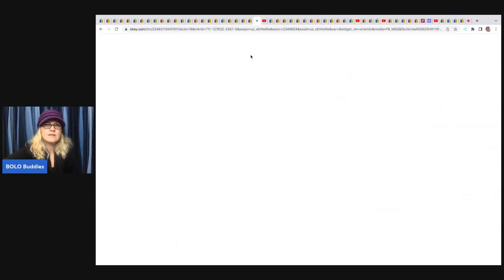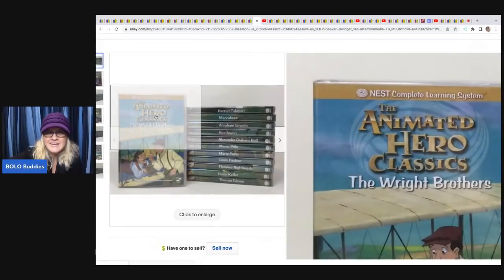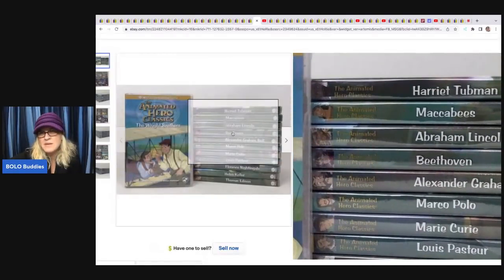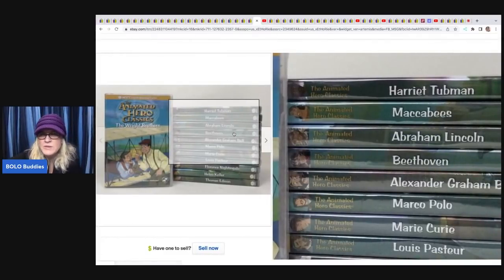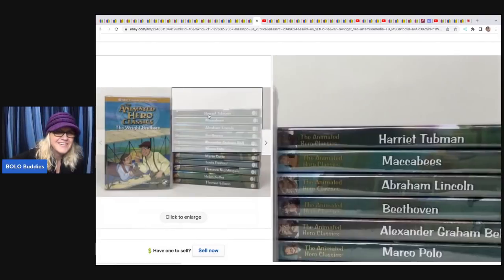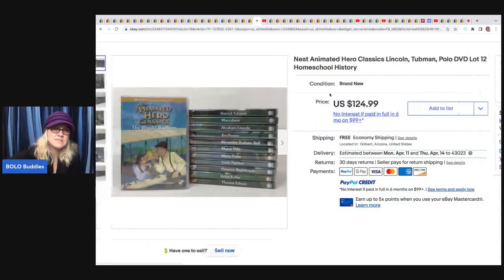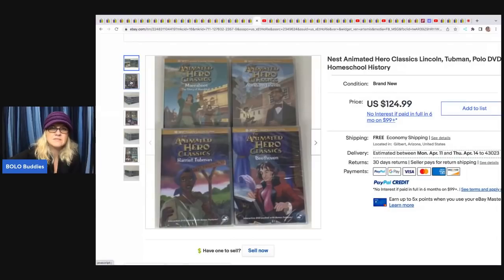She also sold Nest Animated Hero Classics DVDs — featuring figures like Marco Polo, Harriet Tubman, and the Wright Brothers. She paid $1.29 each at Goodwill and sold them for $124.99. They were brand new and sealed, which definitely brings up the value. She did a great job with her pictures showing the sides and fronts.